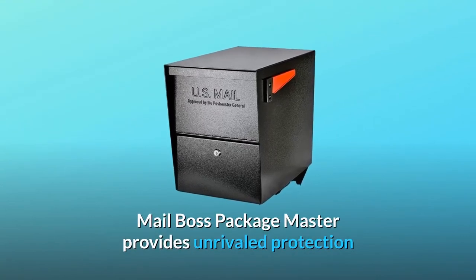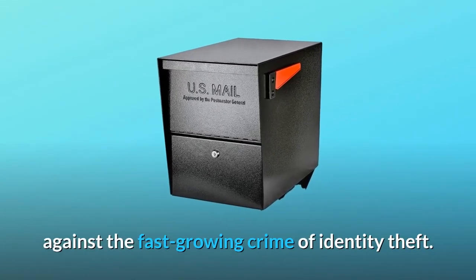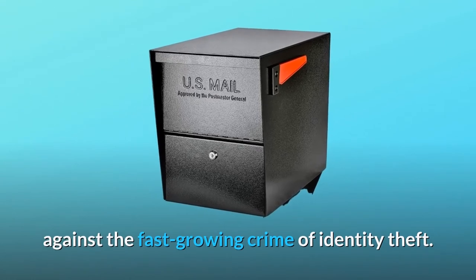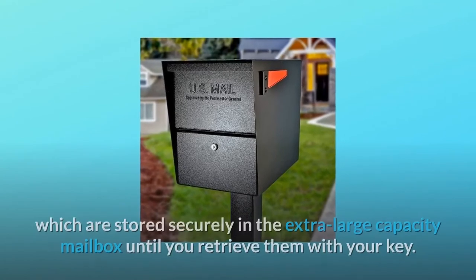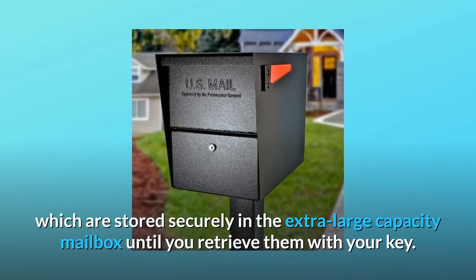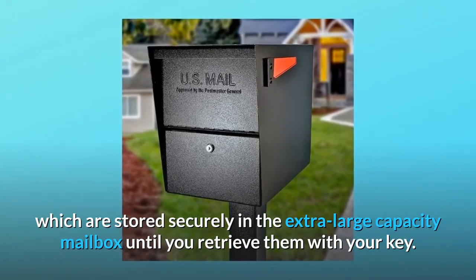MailBoss PackageMaster provides unrivaled protection against the fast-growing crime of identity theft. The innovative bin design allows a letter carrier to deposit mail and packages, which are stored securely in the extra-large capacity mailbox until you retrieve them with your key.